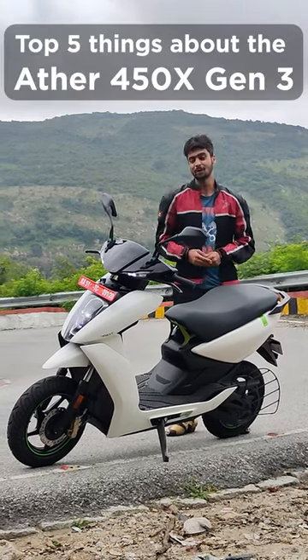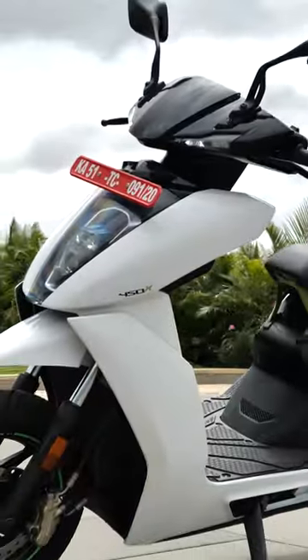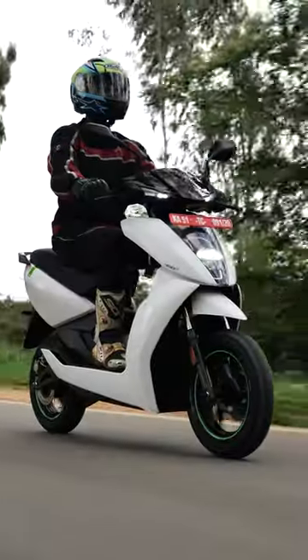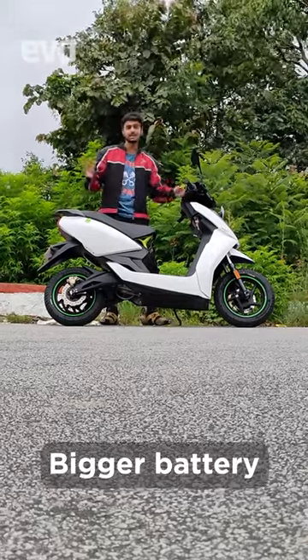Here are the top 5 things that you should know about the updated Ather 450X Gen 3. It gets a bigger 3.7kWh battery with a higher claimed range of 105km.